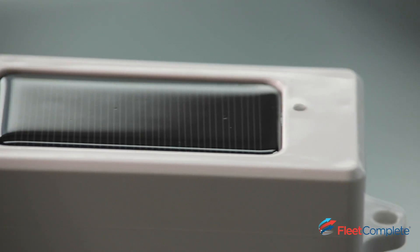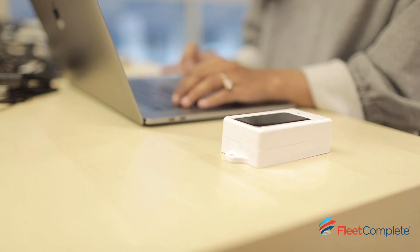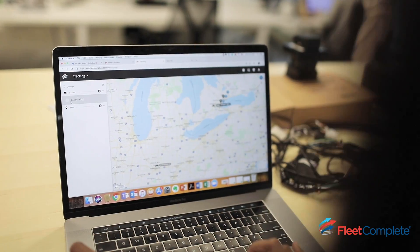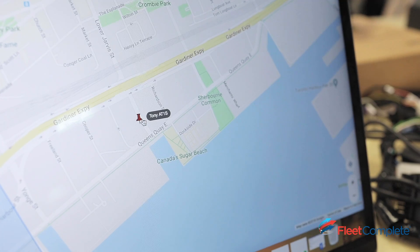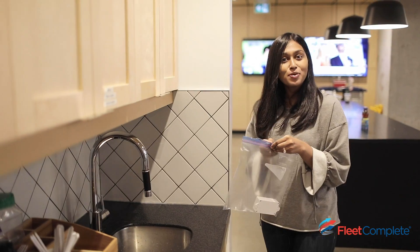Currently I am in the Fleet Complete application, and I can see here that it was last updated at November 5th 2018 at 1:40 p.m., and that it is located near Queens Quay, which is exactly where we are. Alright, so let's put this to the test.